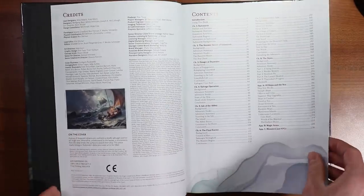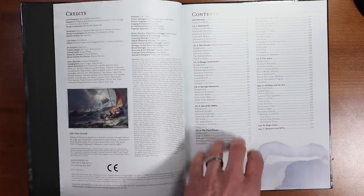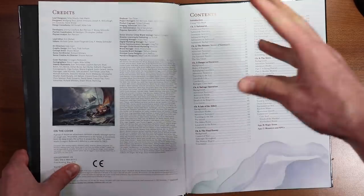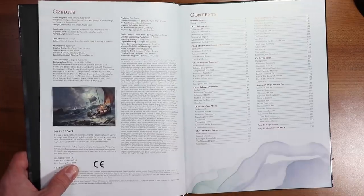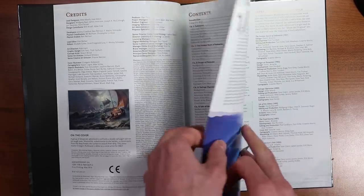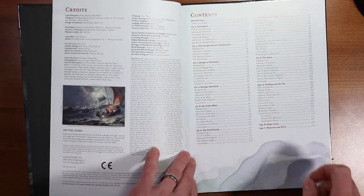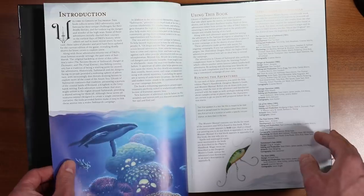As we dig in here, you'll notice the usual layout of the credits, a funny disclaimer, and play testers — because there are some actual adventures in here. Chapter one is a setting chapter all about the setting of Saltmarsh and the surrounding region. Chapters two through eight are all different adventures, so we won't be getting into too much detail on those, partially to avoid spoilers, and partially because — confession — I haven't read them all. I have, however, read the entire chapter one on Saltmarsh and the entire Appendix A of Ships and the Sea, and I've read parts of and skimmed all the adventures pretty well.